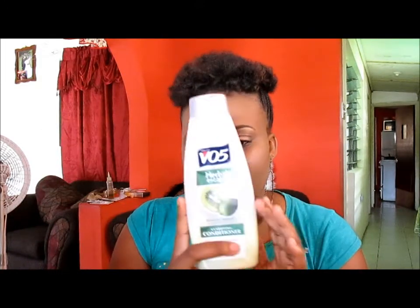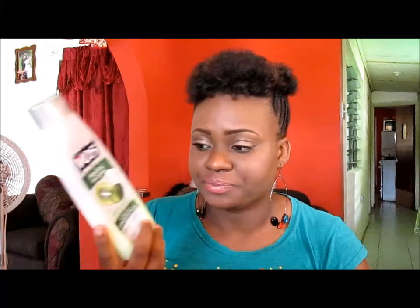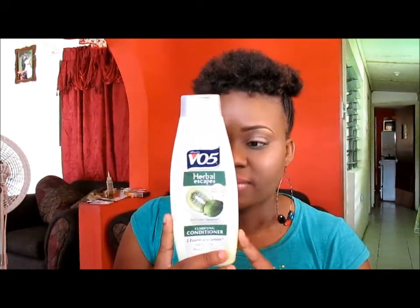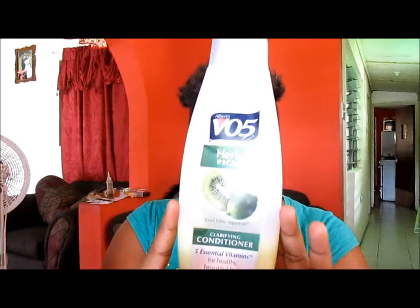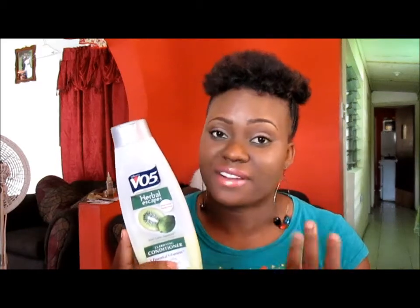The next product I'm going to show you is one I normally use after shampooing, because whenever I shampoo my hair I only shampoo once, and after that I use my clarifying conditioner — the VO5 clarifying conditioner — to do the second wash. I also use this as my co-wash sometimes. This one smells nice and it does not make my hair feel stripped even though it says it's a clarifying conditioner.